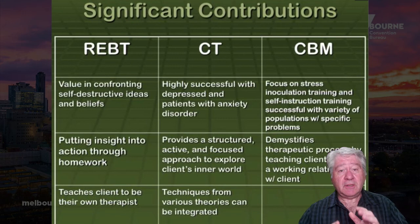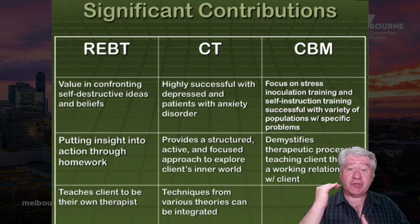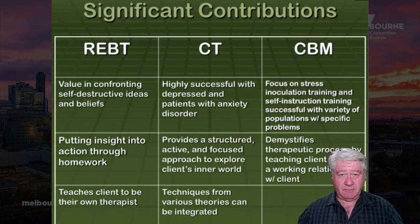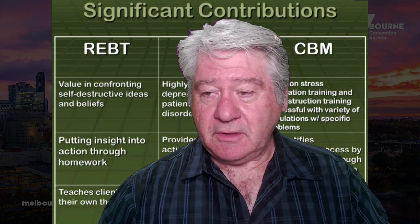That work on habituation and inhibitory learning should be fun, because I'm going to get you to follow certain things to do before you take your flight, visit a tall building, go into public spaces, or give a speech — similar principles apply across anxieties. Subscribe so you don't miss out on my videos, and put your questions in the comments below. See you again in December — bye for now.